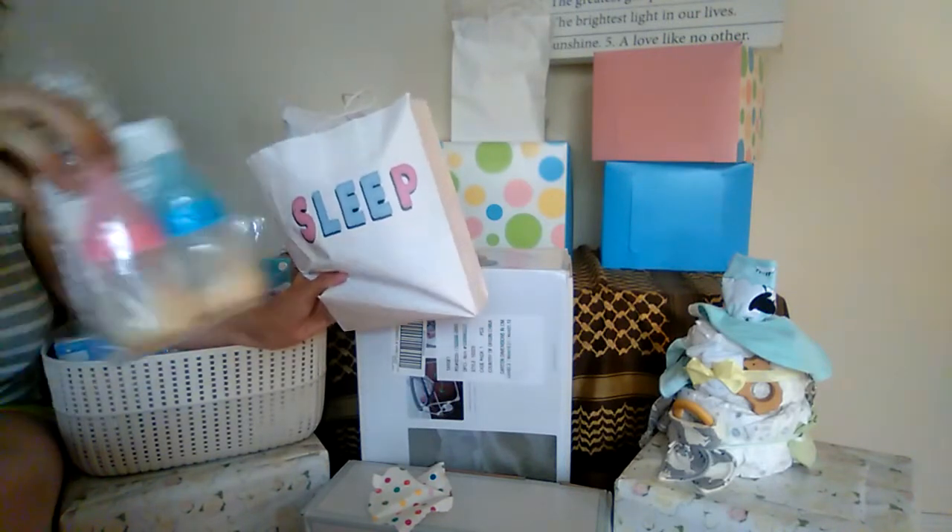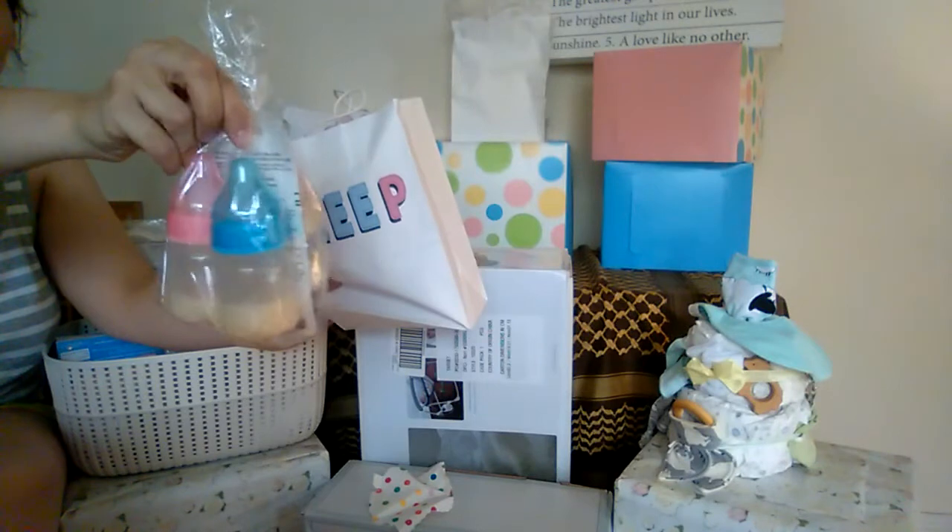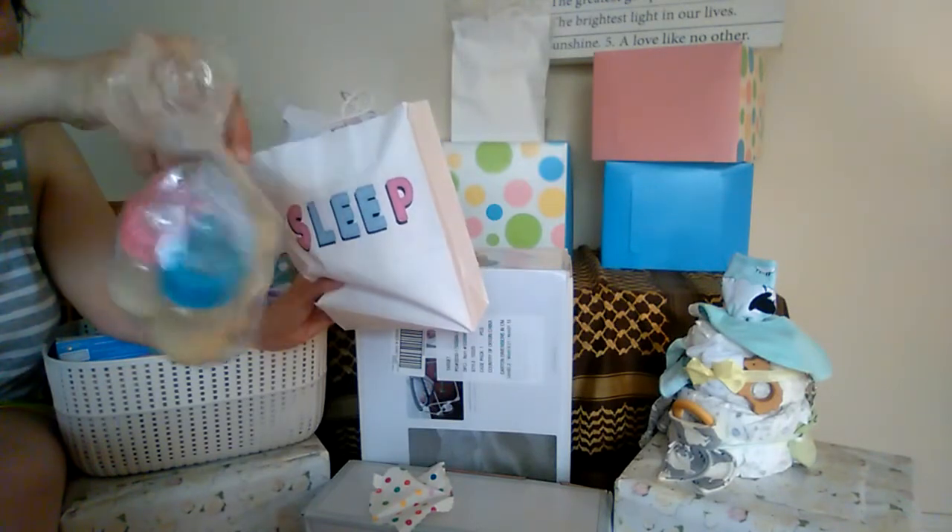More bottles — these are Bountiful Baby bottles, pre-filled. I wanted plain white pacies for these babies and tried to order them off the website, but I got a notification they were out of stock, so I found my own.